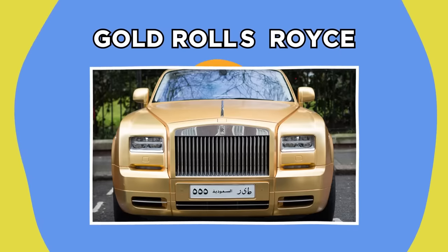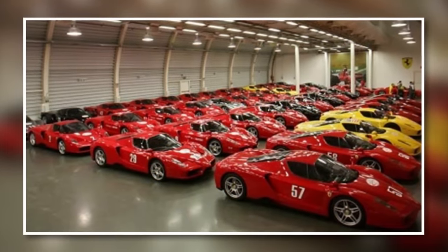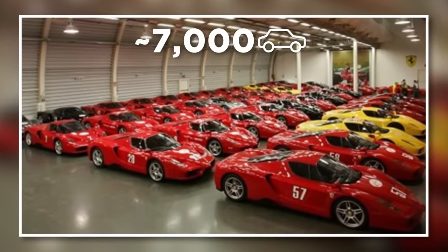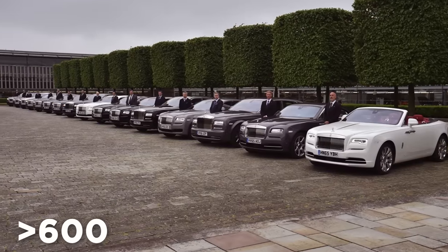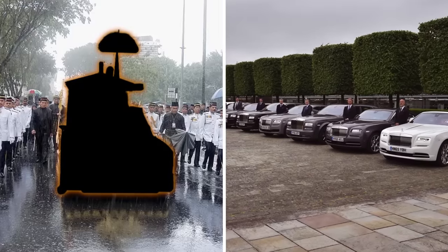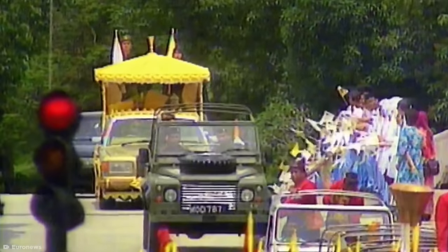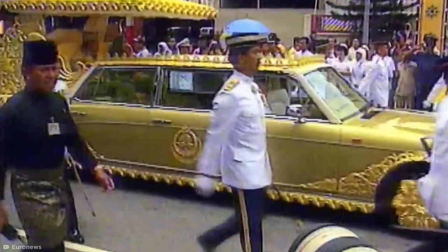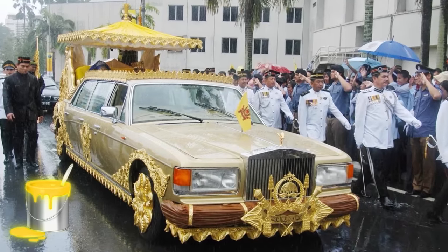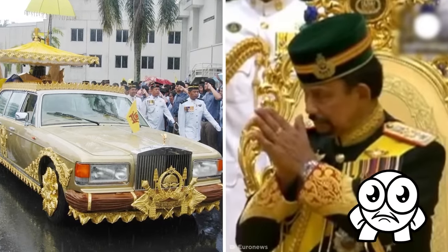Gold Rolls-Royce. The Sultan of Brunei is a pretty flashy guy. He holds the largest private car collection in the world, owning around 7,000 cars with a combined value of over $5 billion. He has over 600 Rolls-Royces, but one stands out above the rest. When the Sultan of Brunei's son got married, the Sultan had parts of their Rolls-Royce limousine plated with 24-karat gold, adorned with lavish gold ornaments and an outdoor seating area. Along with a fresh lick of gold paint, this brought the car's value up to $14 million.